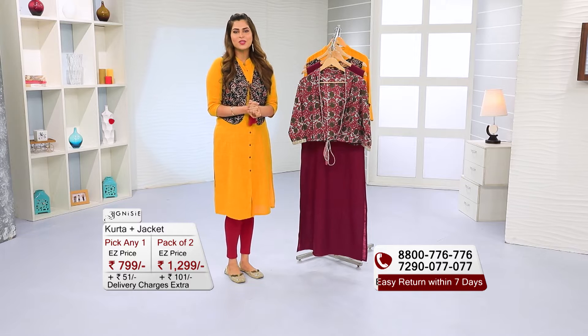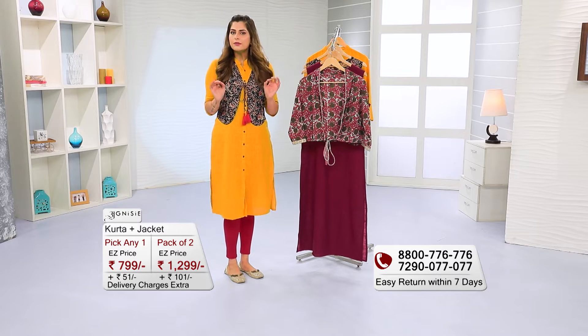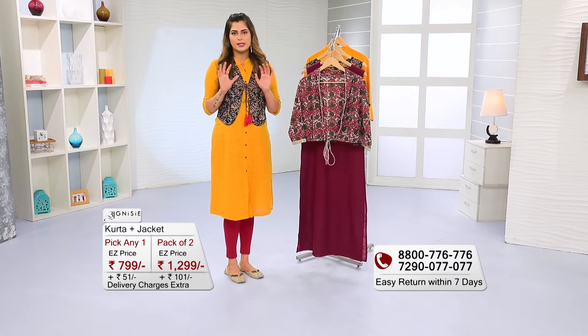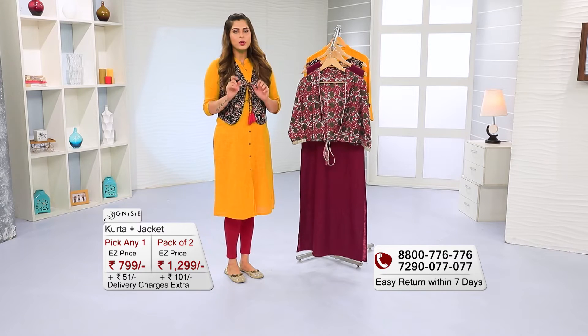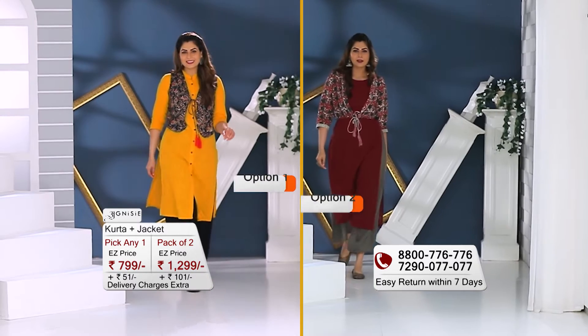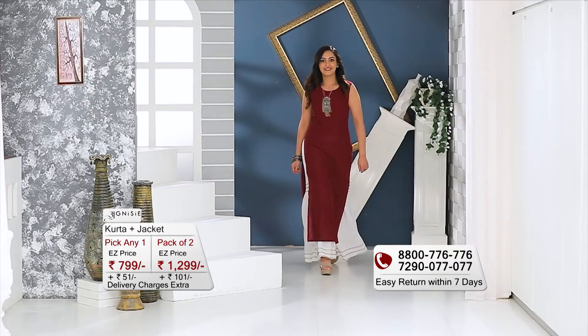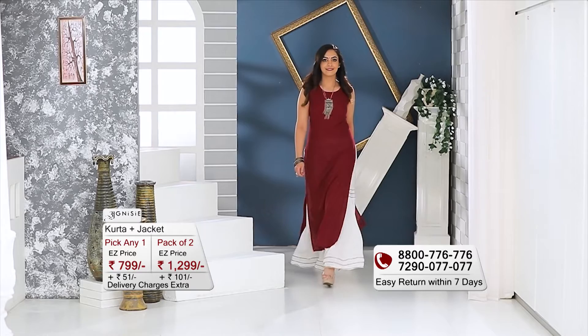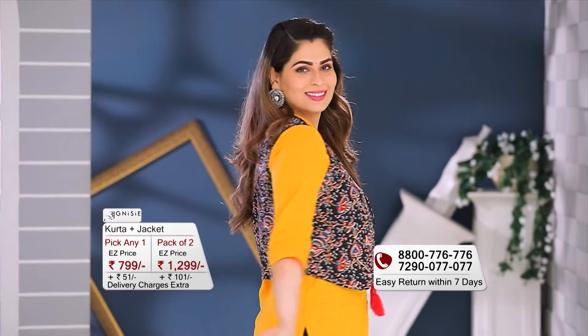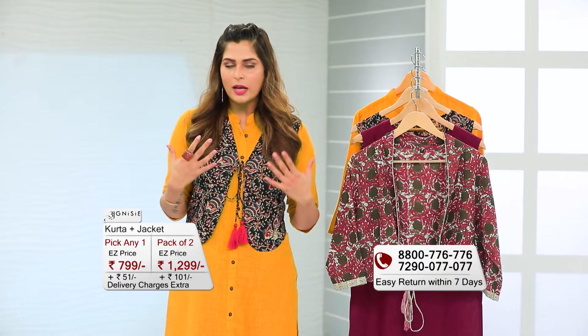Hello and welcome to easymall.com. I'm Karishma. If you were just thinking that out of the house, there's only a western outfit that can show you presentable, so I think you need to hold on and have a look at this beautiful set. These two shirts are in different styles and different patterns. In fact, it's such a unique style detailing that you'll feel so powerful and presentable.